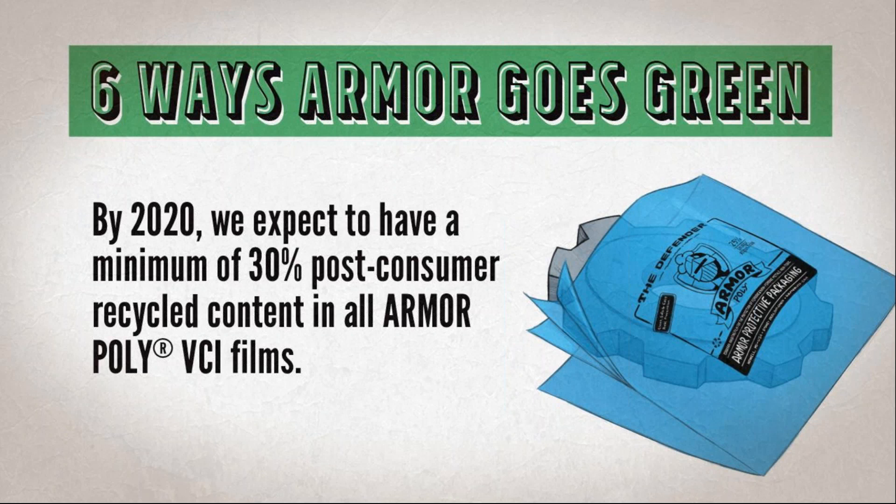You might be asking, what is post-consumer content? Let me first explain pre-consumer content. Pre-consumer content is the waste sitting in a plant while you make a product — like cookie dough. When you roll out dough, cut shapes, and re-roll the scraps to make more cookies using all your dough — that's pre-consumer content.